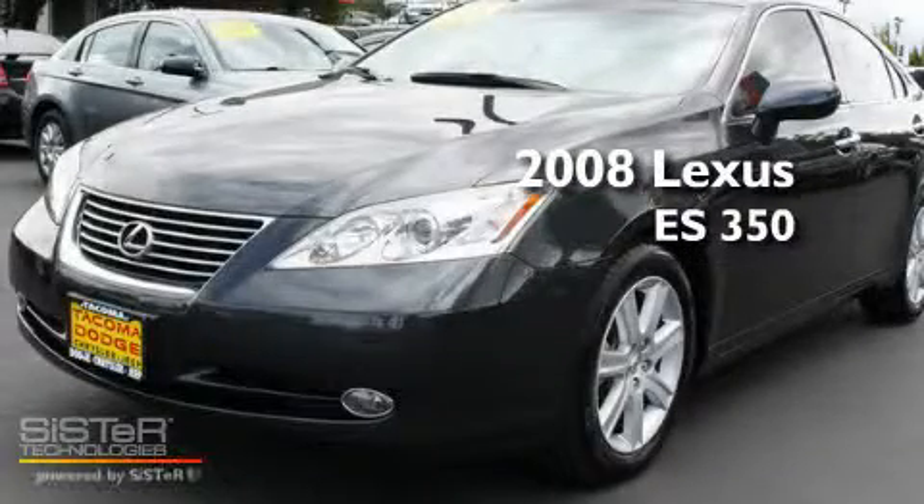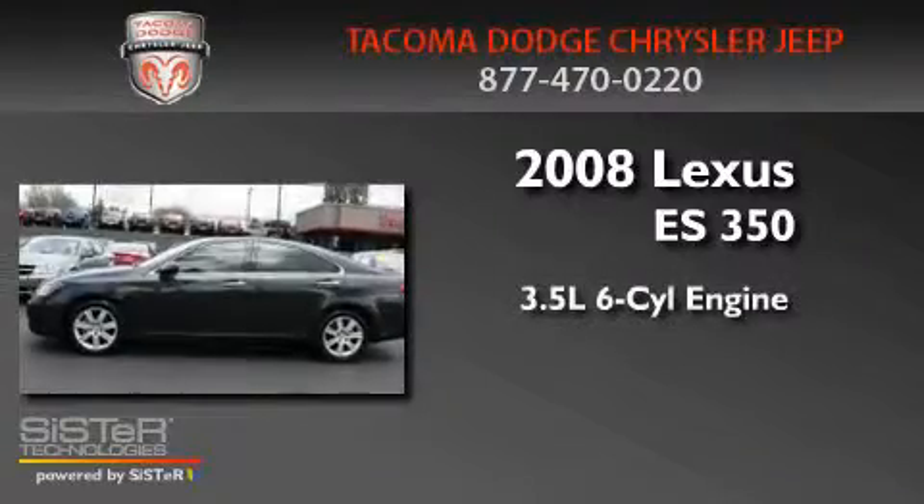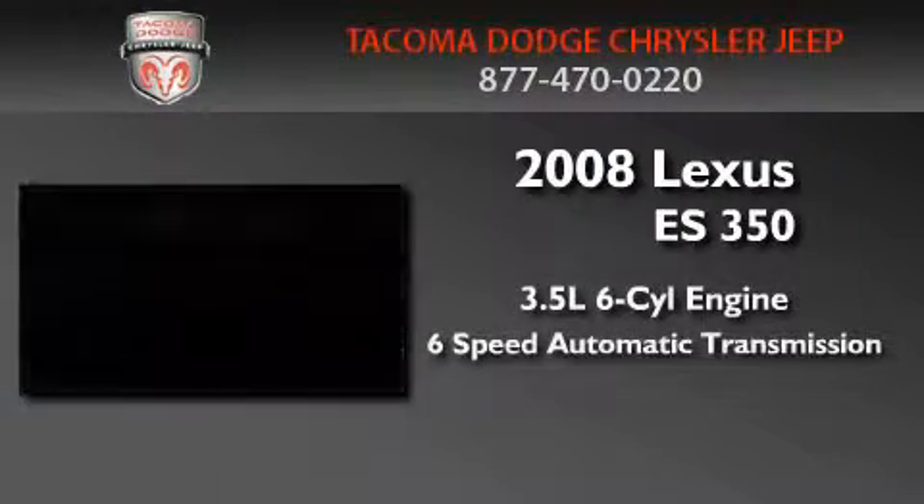This is a 2008 Lexus ES350. It has a 3.5-liter six-cylinder engine and a six-speed automatic transmission.